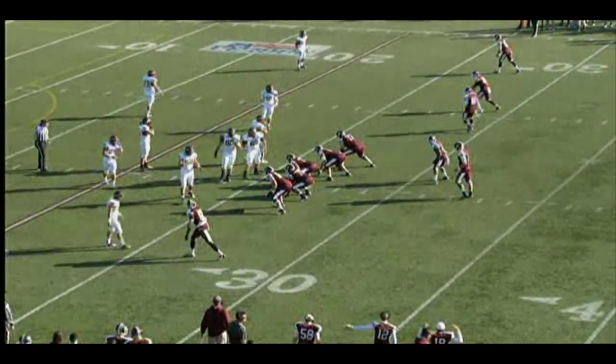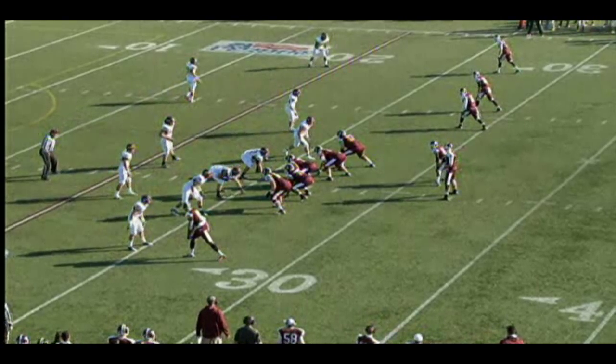That's Tyler Butler on the stop. Third down and one for Fordham from the Colgate 26-yard line.